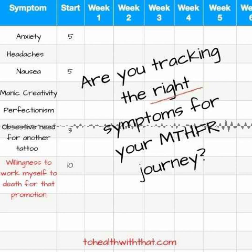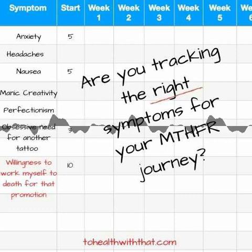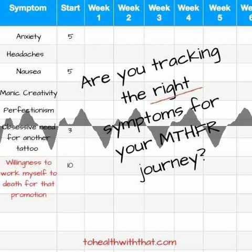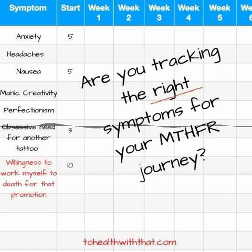Jumping into 5-MTHF before you're ready can create a nightmare scenario for your body, in which you've suddenly got a resource that's been in short supply but none of the supportive structures around that resource. Toxins are dumping left and right but can't actually be eliminated, neurotransmitters are bobbing up and down like pole vaulters, and mood, energy, and sleep are desperately trying to keep up. In short, that way there be dragons. The only real correlation I can make with the MTHFR journey is the process of pregnancy — you can try to rush it, but it's going to work out badly 9 times out of 10. You've just got to go at the pace of the project and not get ahead of yourself.